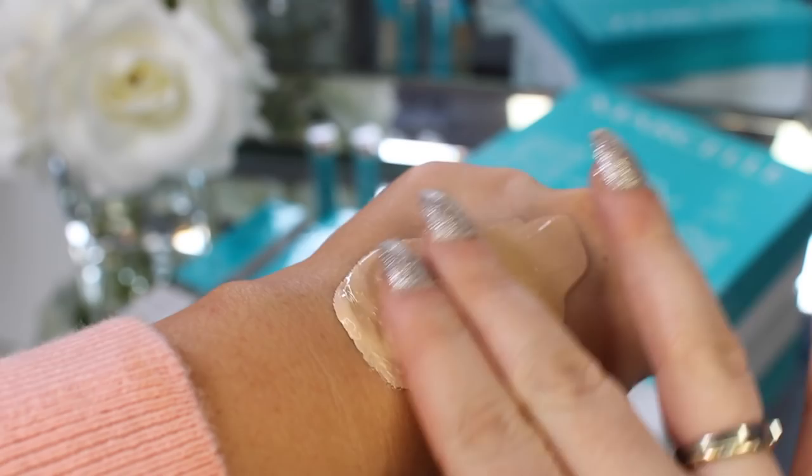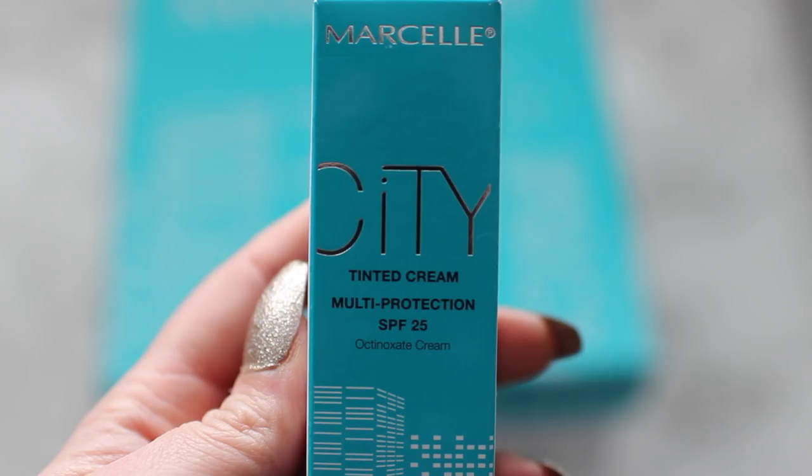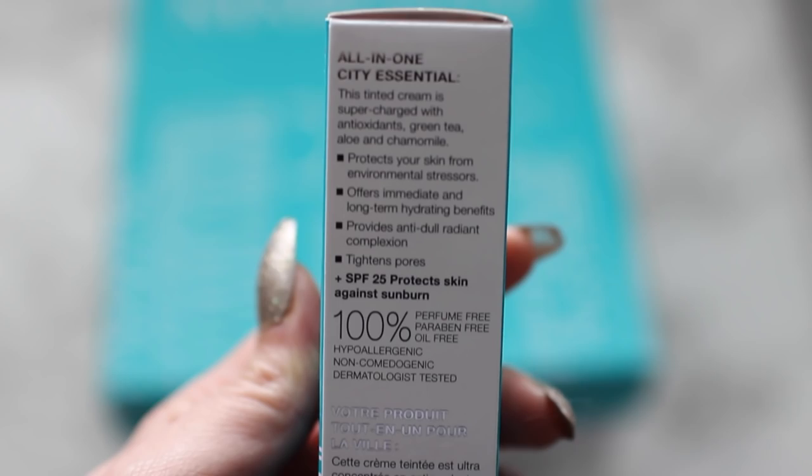It protects your skin from environmental stressors and offers immediate and long-term hydrating benefits, provides an anti-dull radiant complexion and tightens your pores. It also has SPF 25 which protects against sunburn. I think this will be a great makeup base specifically because of that pore-tightening quality — you guys know I personally look for that in a primer — and it has SPF which I also like. It has enough coverage to use on its own, depending on your lifestyle.